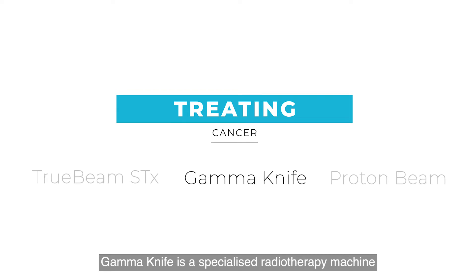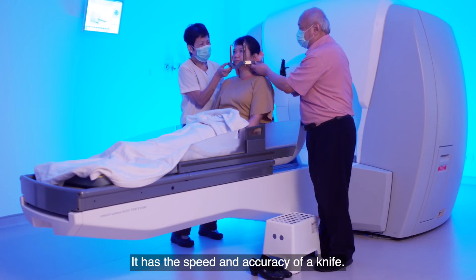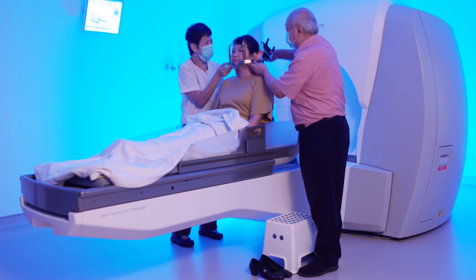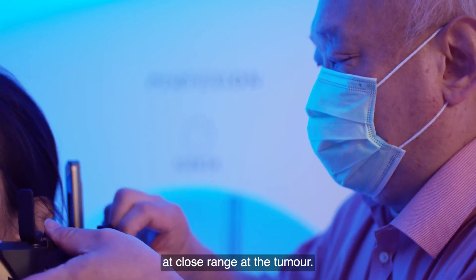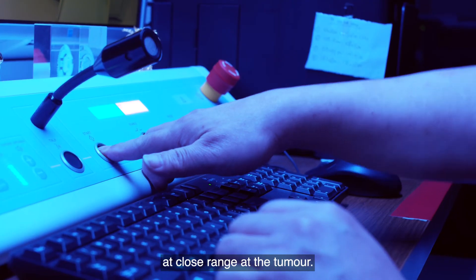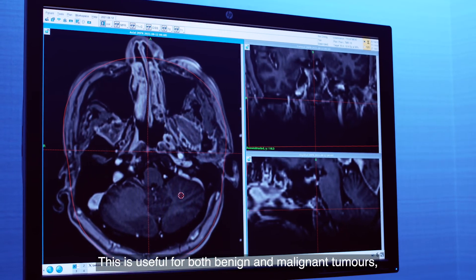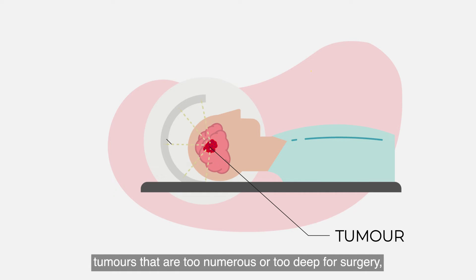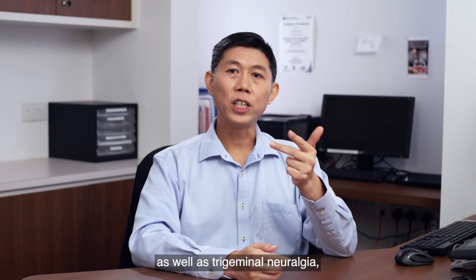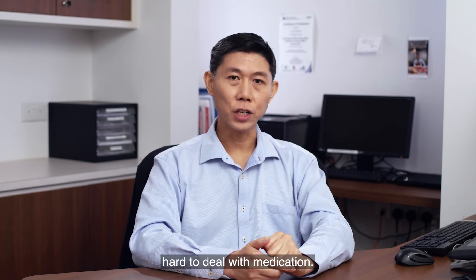Gamma Knife is a specialised radiotherapy machine for brain tumours. It has the speed and accuracy of a knife, achieved by focusing 190 beams simultaneously at close range at the tumour. Doctors may choose Gamma Knife because of its exceptional accuracy. This is useful for both benign and malignant tumours, tumours that are too numerous or too deep for surgery, as well as trigeminal neuralgia — a condition of facial pain that is hard to treat with medication.